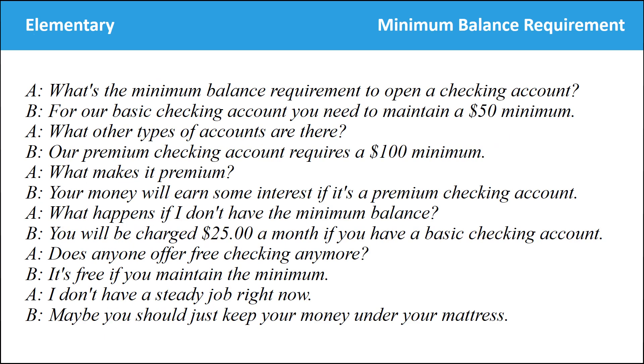What's the minimum balance requirement to open a checking account? For our basic checking account, you need to maintain a $50 minimum. What other types of accounts are there? Our premium checking account requires a $100 minimum. What makes it premium? Your money will earn some interest. What happens if I don't have the minimum balance? You will be charged $25 a month if you have a basic checking account. Does anyone offer free checking anymore? It's free if you maintain the minimum. I don't have a steady job right now. Maybe you should just keep your money under your mattress.